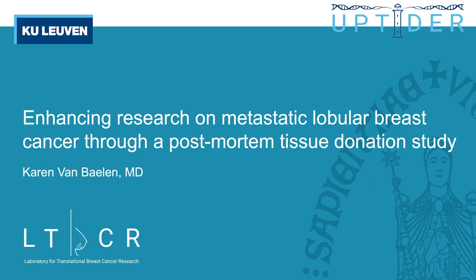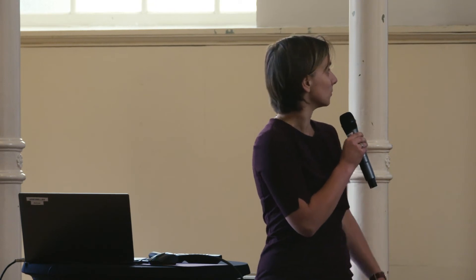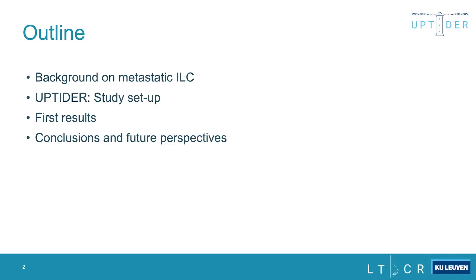I am Karen. I have a clinical background in gynecology and obstetrics, and I'm currently a PhD candidate in the lab of Christine de Smet. Today I will talk about enhancing research on metastatic lobular breast cancer through a post-mortem tissue donation study. I'll cover background, how we set up our project, first results, and future perspectives.